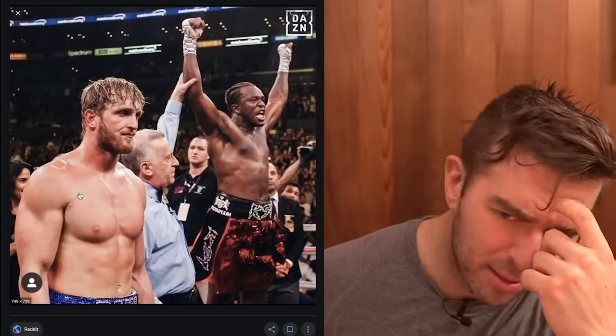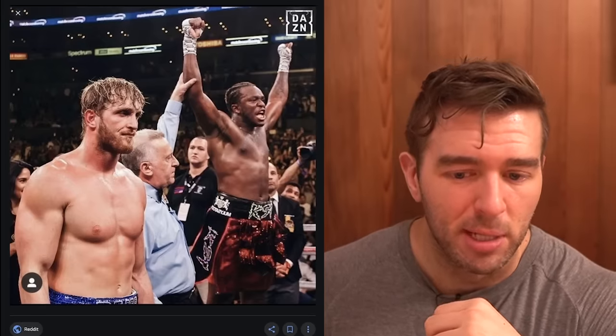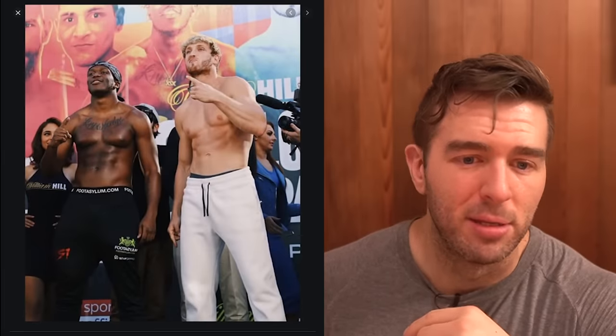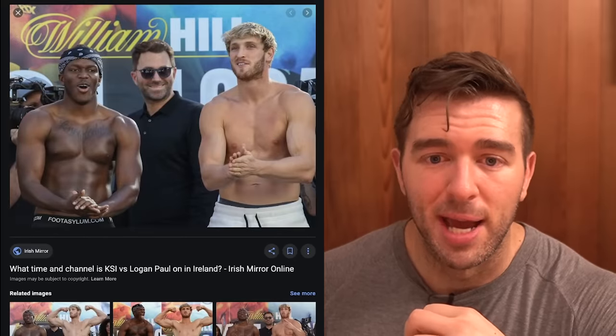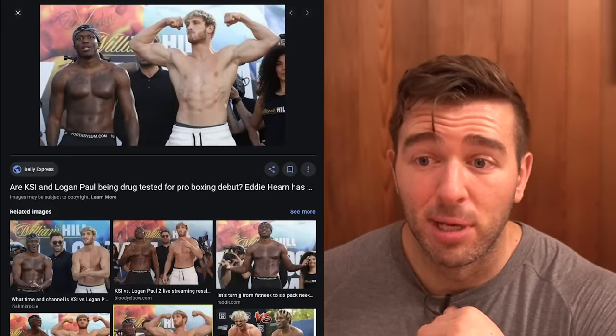Here he is standing after losing to KSI, looking pretty saucy still. Here he is from the front looking a bit more natural. The thing can change in a matter of seconds depending on what you're doing. Here he is standing looking very natural, then here he is flexing looking goddamn saucy. Looking back at some of his old physique shots — has he always looked like this? Did he suddenly blow up one day? Has his progression looked reasonably natural?